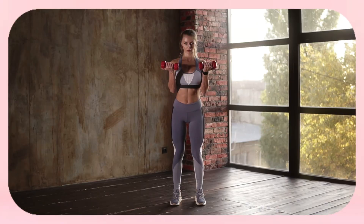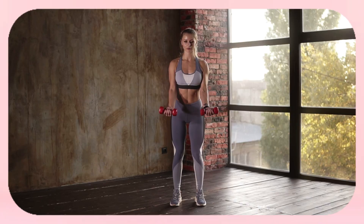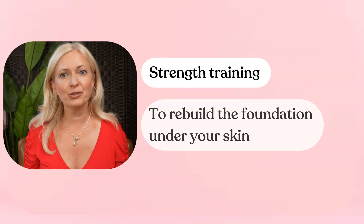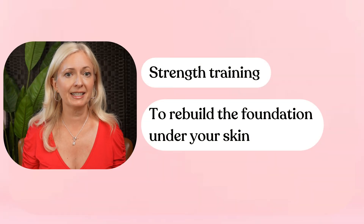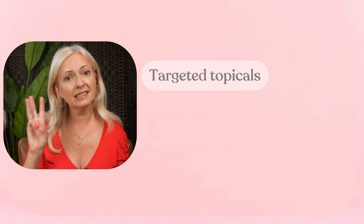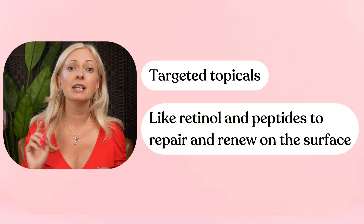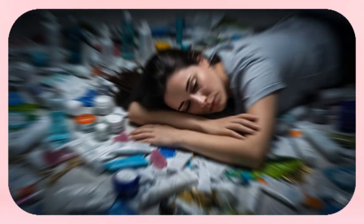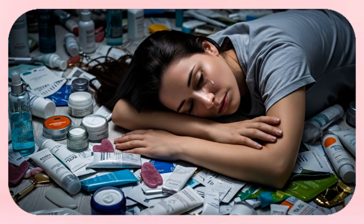In this video I'm going to share the exact strategies that worked for me — from the workouts that rebuild support under the skin, to the foods and supplements that restore collagen, to the skin-care ingredients that actually repair. For crepey skin the recipe is simple: strength training to rebuild the foundation, nutrition and supplements to give your body the raw materials for collagen, and targeted topicals like retinol and peptides to repair and renew. Miss any of these and it's like a three-legged stool with a missing leg — you end up flat on the floor wondering why nothing worked.